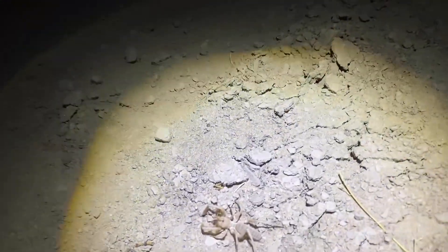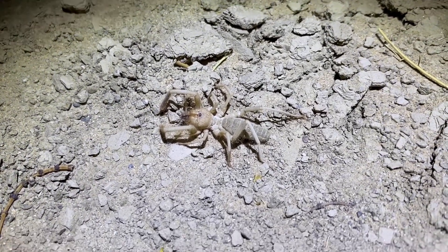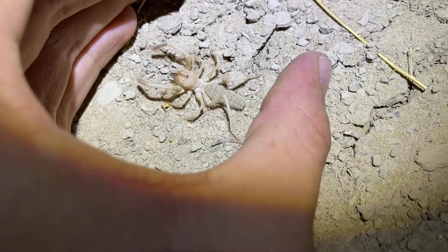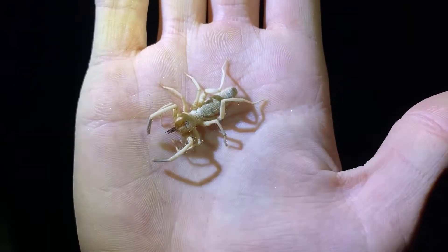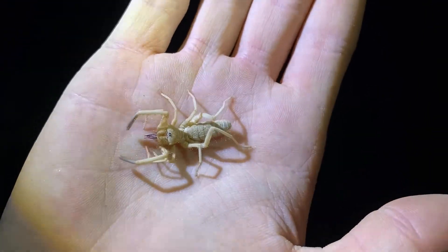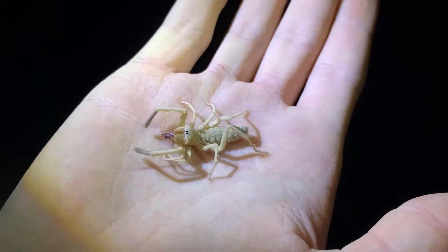Right underneath my car is this large Eremobates camel spider, just chilling here. I'm sure as soon as I bother it it'll go crazy, but let me see if I can capture it. Got the camel spider to calm down really quickly, and this is actually a male specimen. The way I can tell is the abdomen size is proportionally smaller in relation to the head. This one is likely an adult — I think there are very few camel spiders in California that get much larger than this.